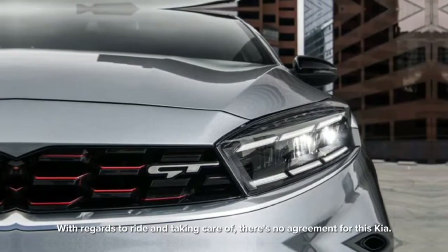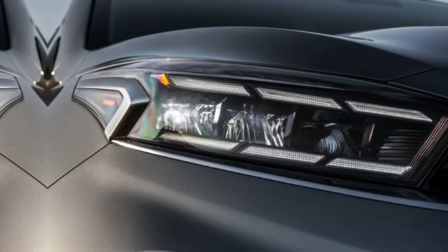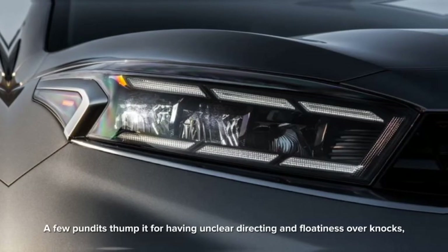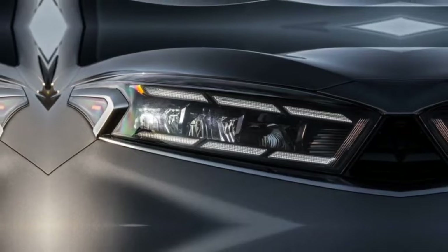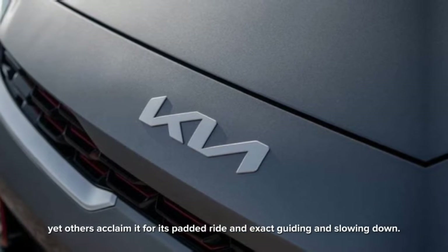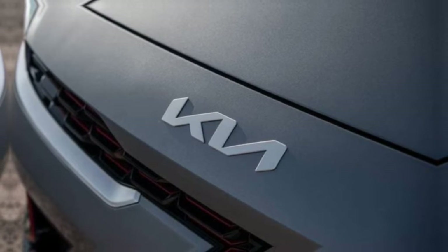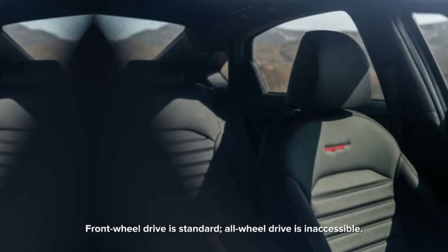When it comes to ride and handling, there is no consensus for this Kia. Some critics knock it for having vague steering and floatiness over bumps, yet others praise it for its cushioned ride and precise steering and braking. Front-wheel drive is standard; all-wheel drive is unavailable.